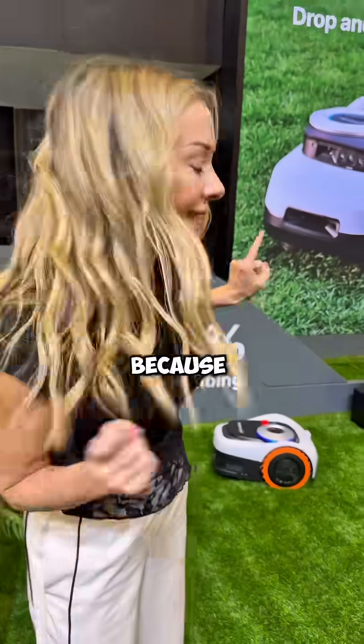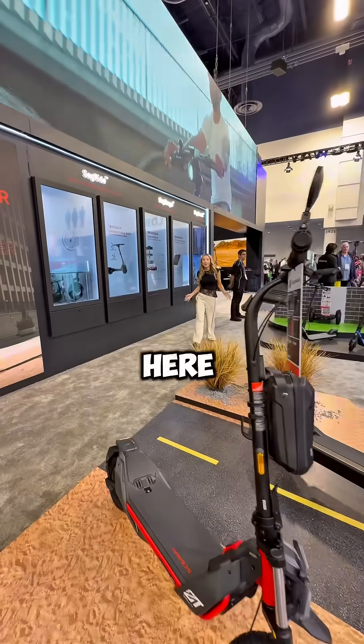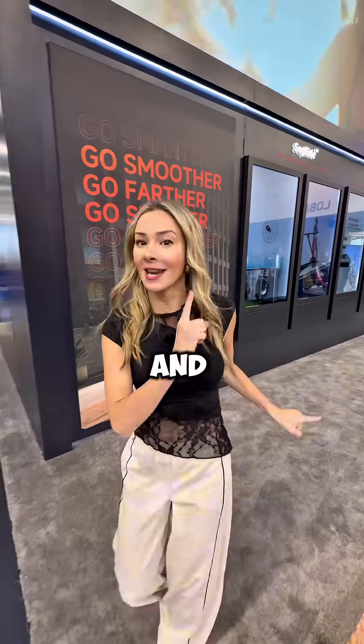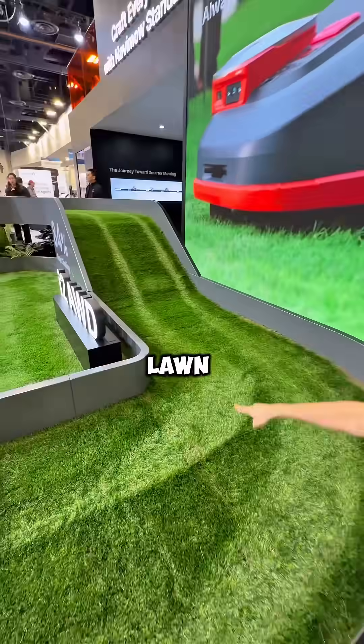Ever wish your lawn just mowed itself? Because that's exactly what this is doing. I'm here at CES checking out Segway Navimo, and they've basically taken all their robotics and navigation tech and aimed it straight at your lawn.